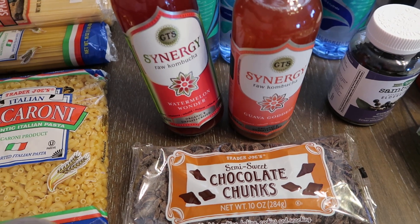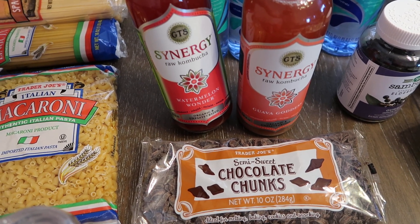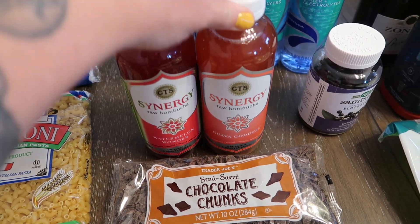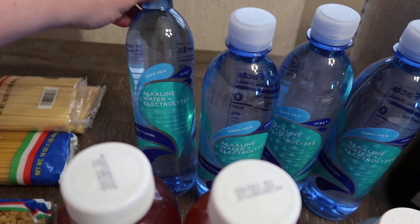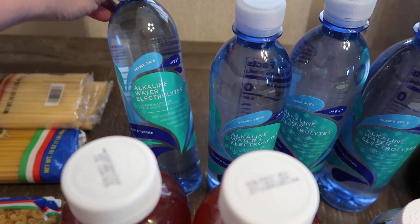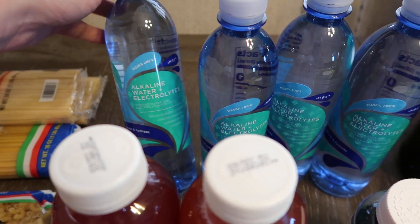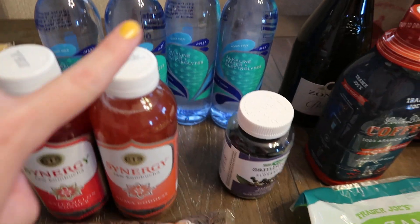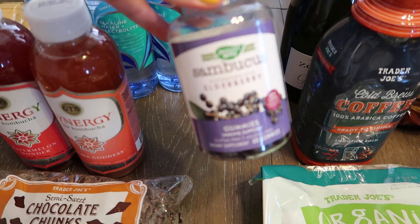As a little treat for me, I got two of these raw kombuchas — we have the watermelon lemonade and the guava goddess. These are so good. Also some of these alkaline waters, these are 67 cents which is such a good deal and this water tastes delicious, so I got four of those.